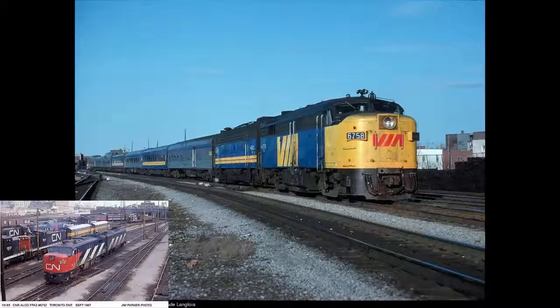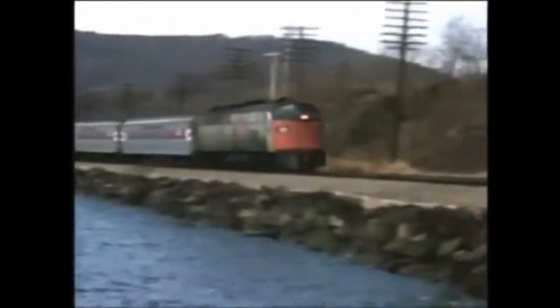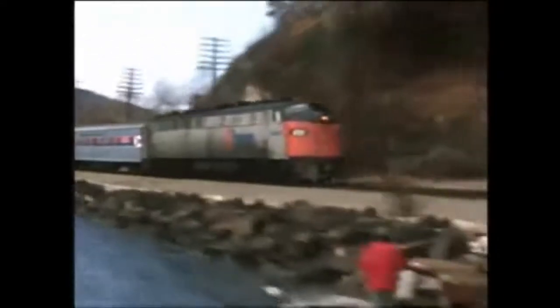No, it's about the EMD E8s and FPA2s that Via Rail had. I am doing the E8s and the FPA2s for the third episode because it is very hard to find information and even video of these engines in service. At this point in writing the script, I don't even know if I'm going to be able to find clips of Via's E8s and FPA2s, but either way Via Rail rostered them so that means I have to cover them.